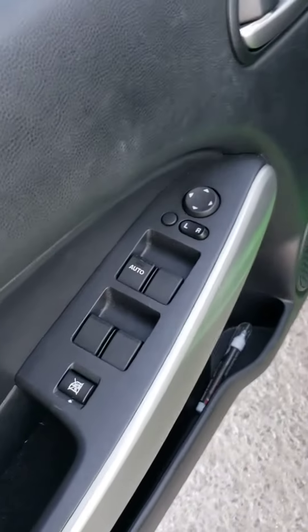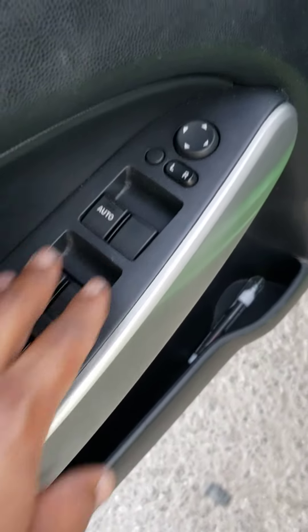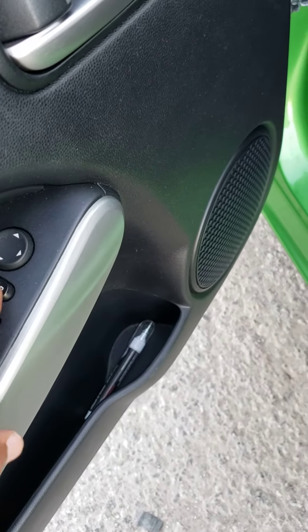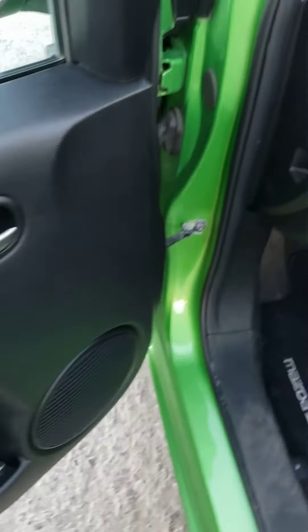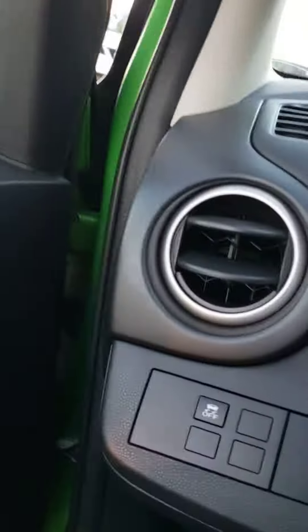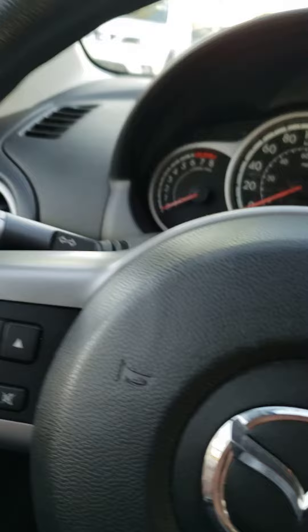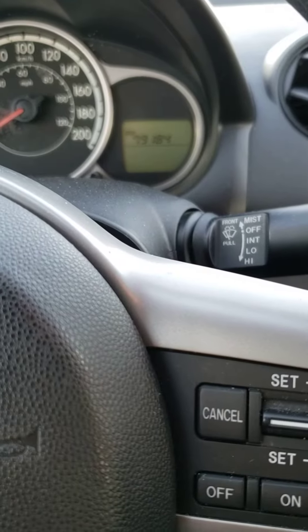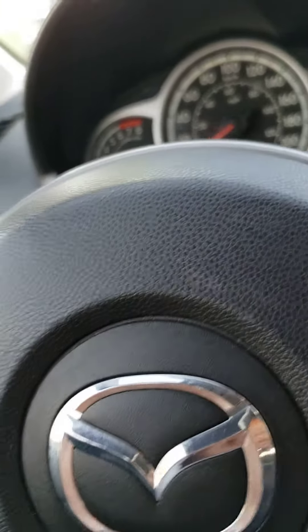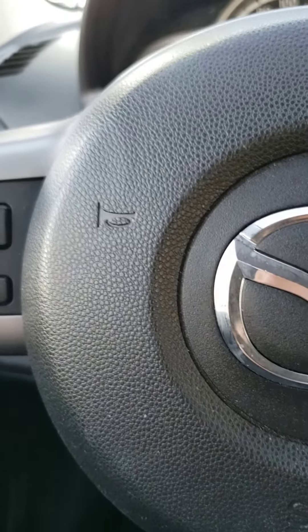Interior driver side: you got your power windows, mirrors adjuster left and right, power door locks. The odometer reads 79,000 — 184 kilometers. Let's start up the car.